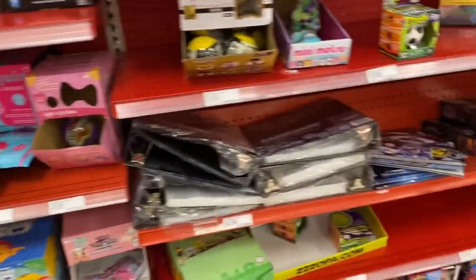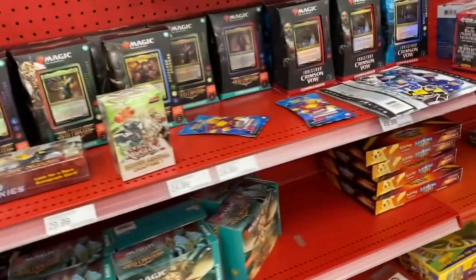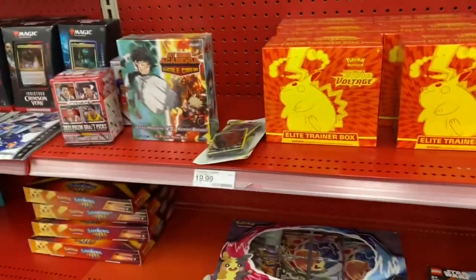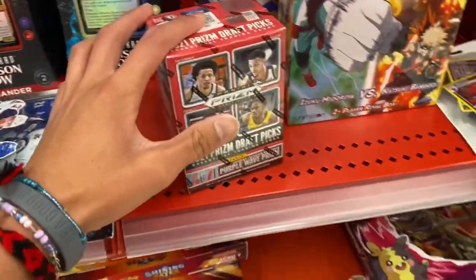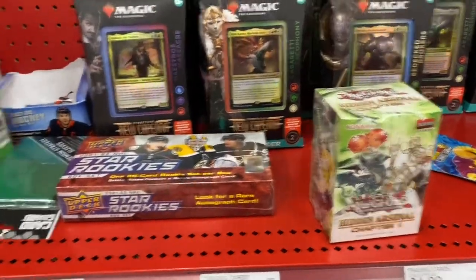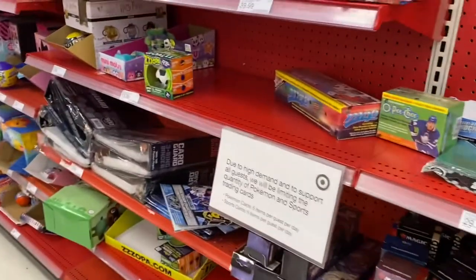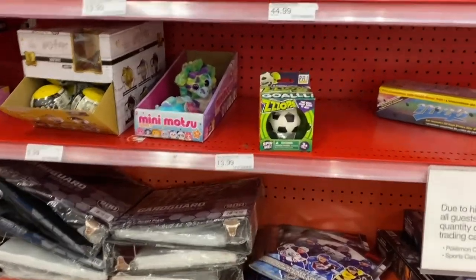We're at the first Target and there is not much on the shelves at all. I did not get lucky with a restock or anything. They do have this Draft Picks one - I got really lucky with the last one, but I'm not gonna buy another one. They have some Magic stuff, Yu-Gi-Oh, and they're even out of a lot of Pokemon. This Target is not that stocked right now - Monday is not their stock day.